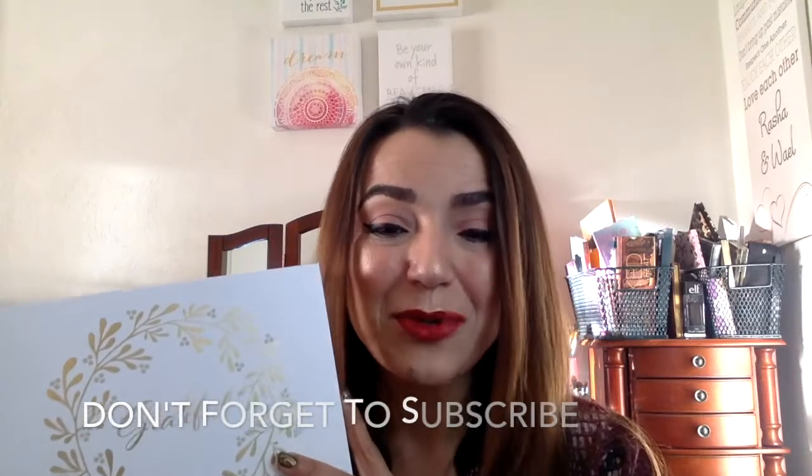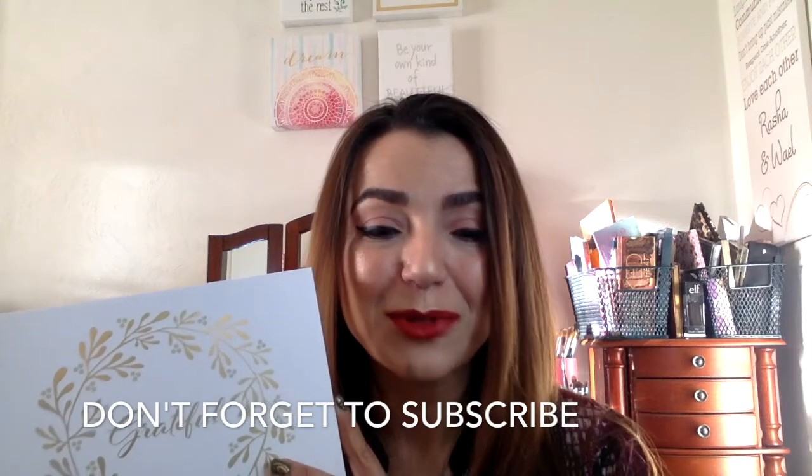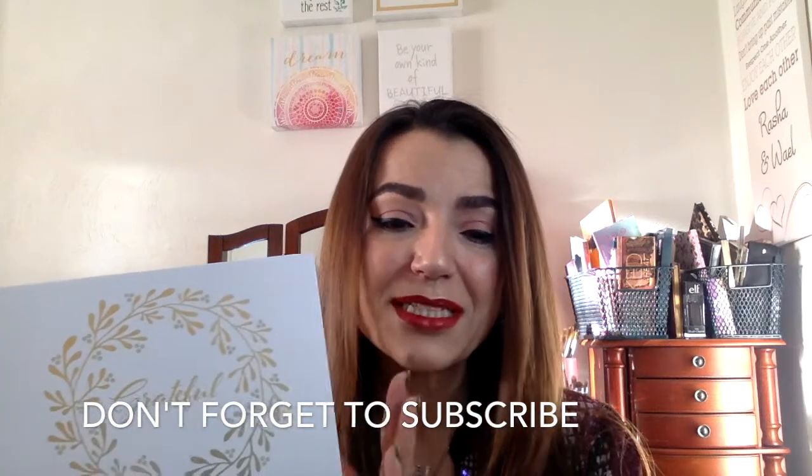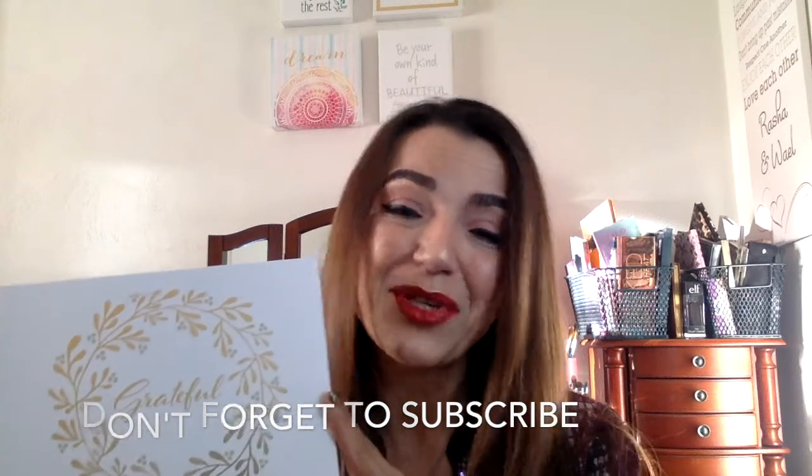So this was it for the unboxing of Glossy Box this month. I hope you liked the video. If you liked it, please subscribe. If you have subscribed already, thank you very much for your subscription and I appreciate you. Please like and comment on the video if you liked it, and let me know what you think. I'll see you in the next video. Bye.